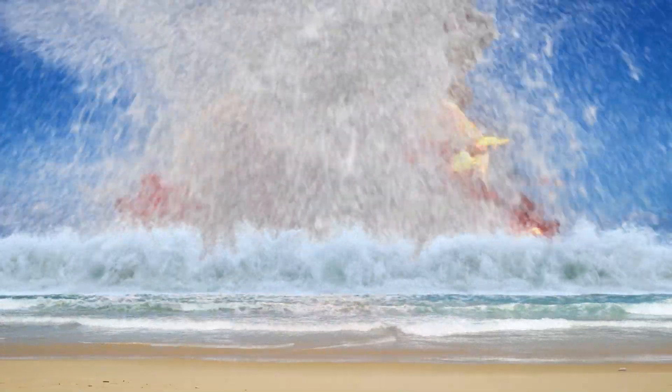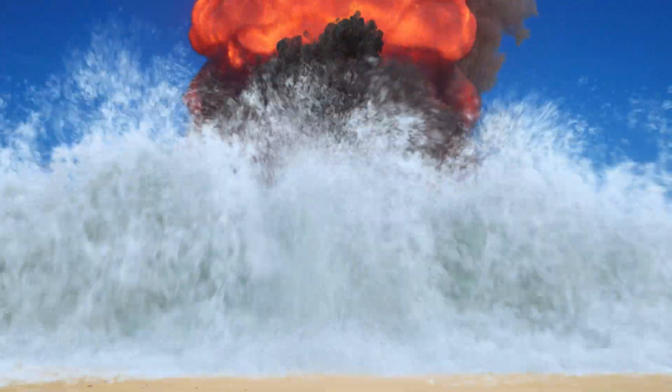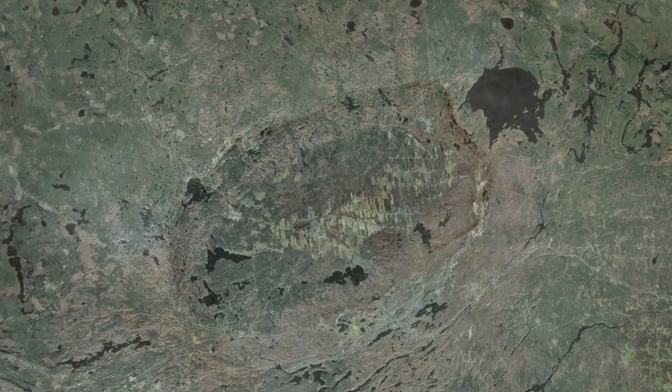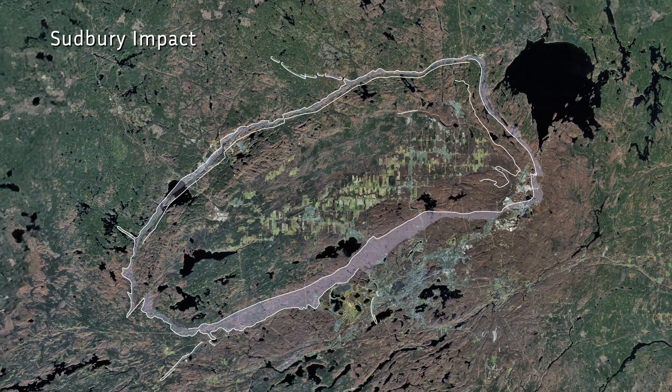1.85 billion years ago, a large meteorite crashed into the Earth's surface, and the impact had significant geological effects, creating what we know today as the Sudbury impact structure.